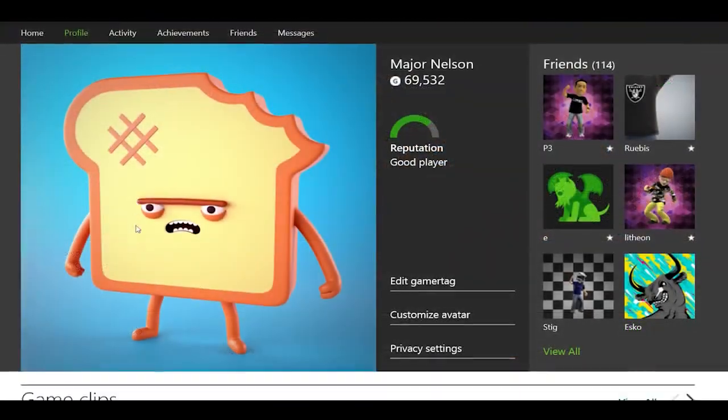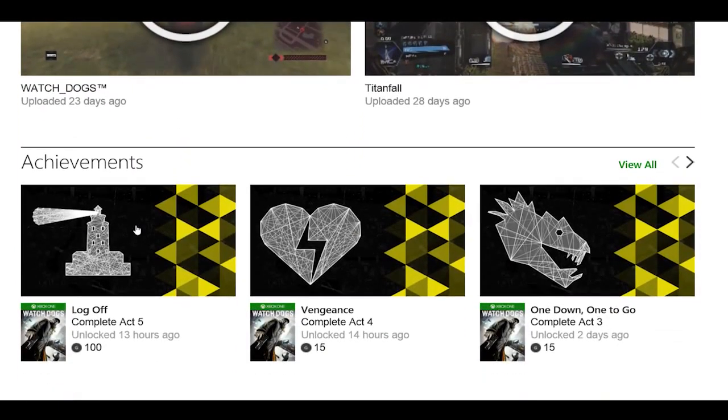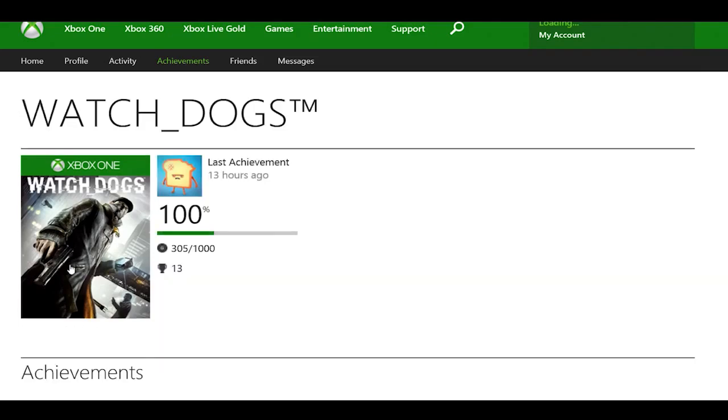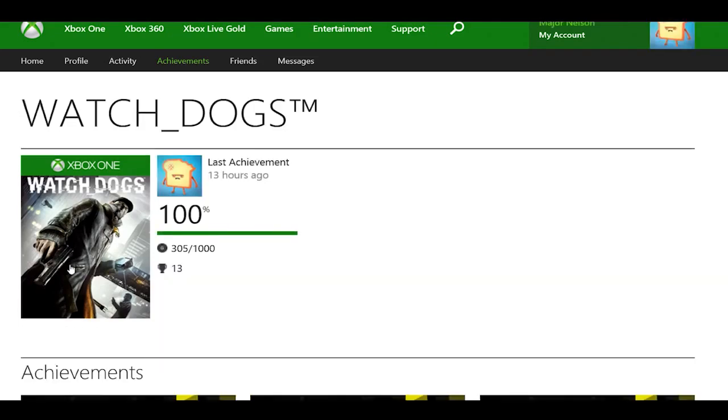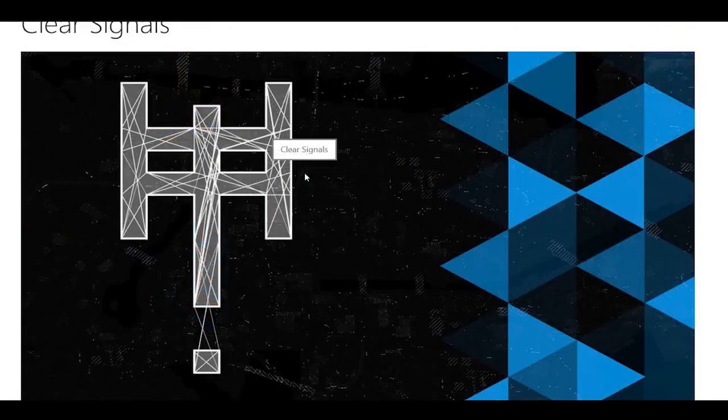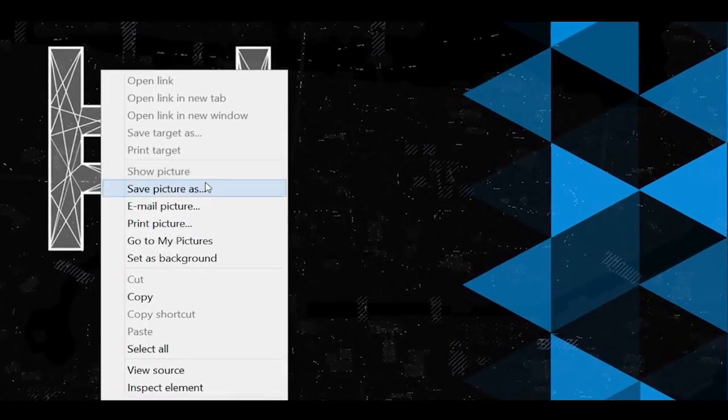The new profile page will also highlight your latest achievements and, just like the game clips, you can choose to get a comprehensive view of all of your achievements. If you select a game and then a specific achievement, you'll see a clean version of the achievement art, which you can save, set as your background, whatever you'd like.